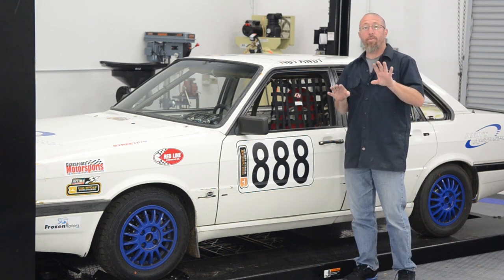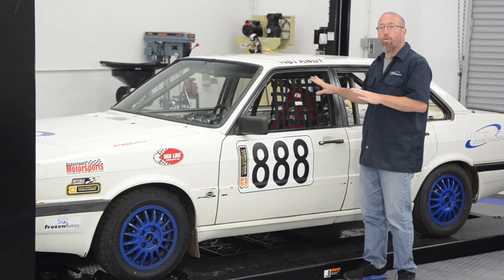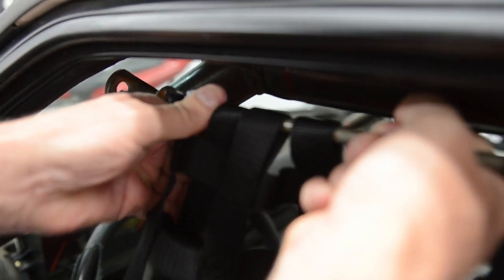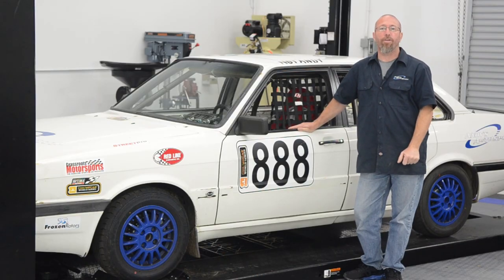Depending on your sanctioning body, check with them to find out what hardware kit you need to order. What we put in ours was the spring-loaded type, which we fabricated ourselves. But it's much cheaper to just order the mounting hardware if you know what you need when you order your window net.